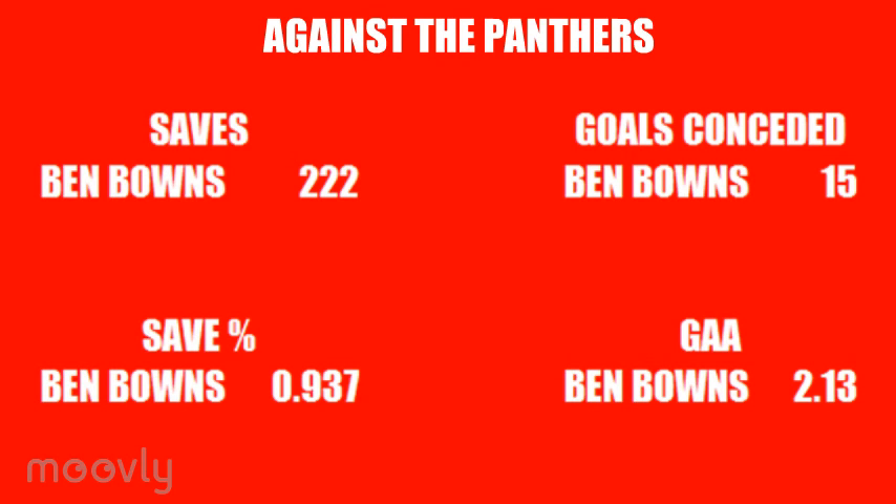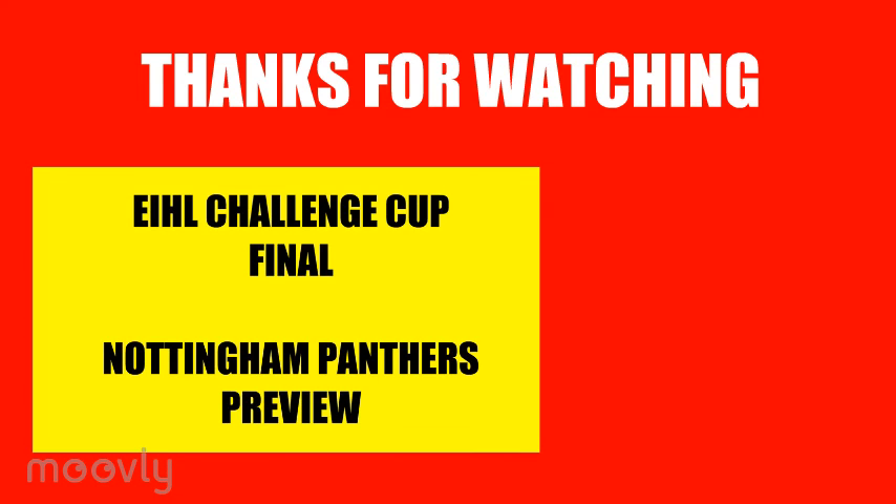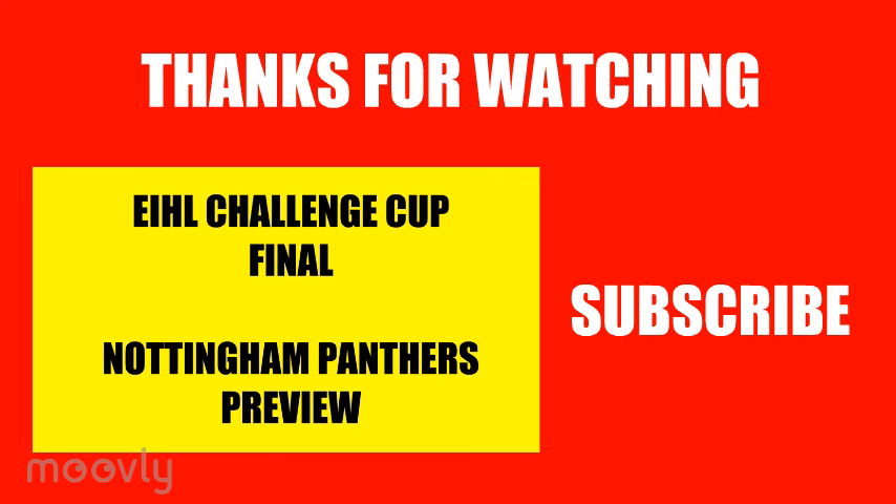That's just about everything there is to look at from the Devils' point of view. Thanks for watching, and if you liked this video, why not check out things from the Panthers' side, or follow the link in the description. And why not subscribe to catch more stat and fact-based EIHL and other sports videos in the future. Bye for now.